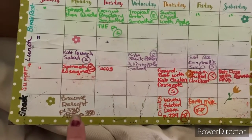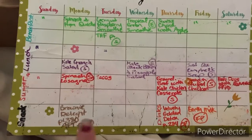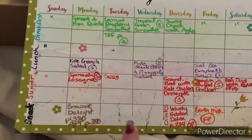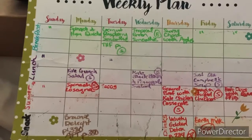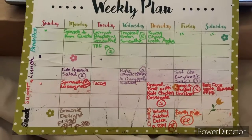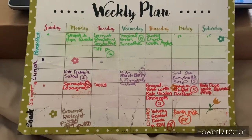Brownie delight for dessert. I'm going to do another dessert but I haven't decided what it is yet, so I left it blank. We'll see what I come up with — probably something with peaches or some kind of fruit. But anyway, there you go.